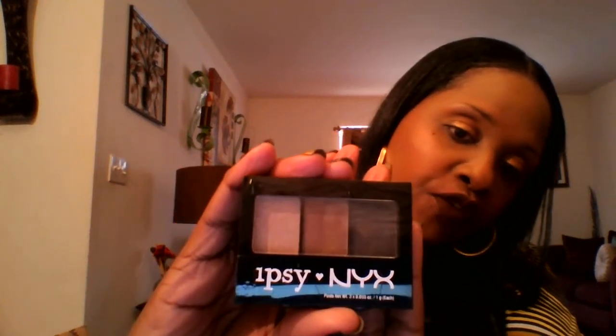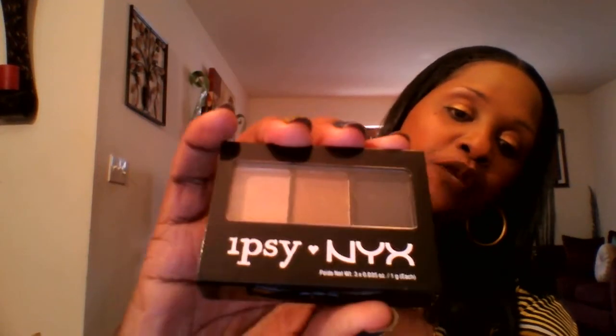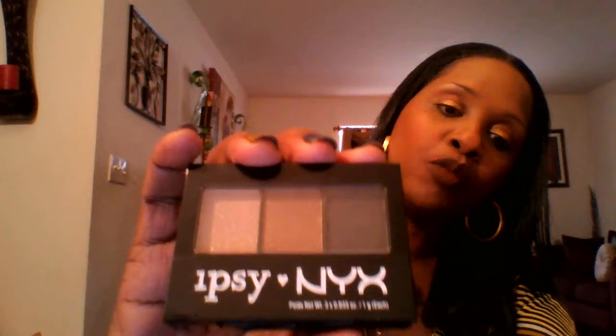The last thing I received was from Ipsy. It's a NYX palette with some neutral colors — the black, the brown, and the beige. It's still sealed so I can't open it right now, but I'm hoping you all can see that. Very nice items — very, very nice.